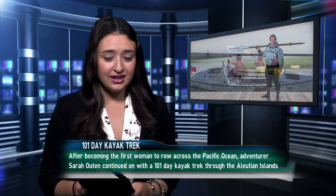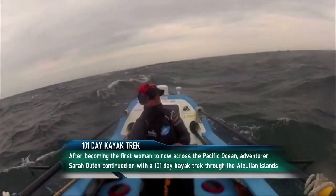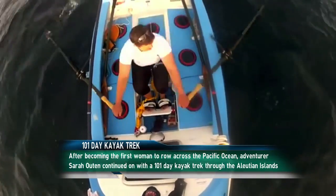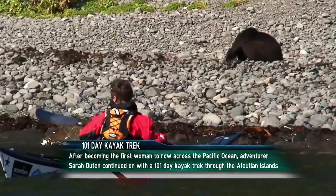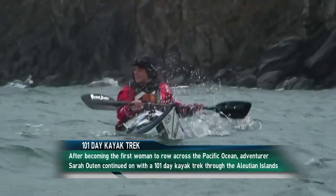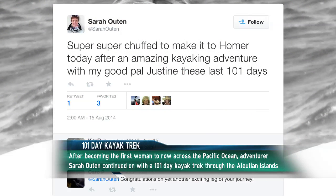Here's our top story: Adventurer finishes a 101-day kayak trek. Sunrise kayaks on Sedge Island are fun, but can you imagine kayaking for 101 days straight? That is just what adventurer Sarah Outen did. After being the first woman to successfully row across the North Pacific Ocean in 2013, Sarah took a 101-day kayak trip along the Aleutian Islands in Alaska. She tweeted: 'Super chuffed to make it to Homer today after an amazing kayak adventure with my good pal Justine these last 101 days.'